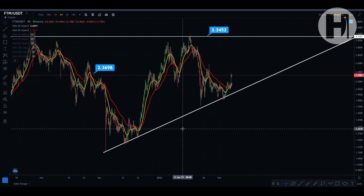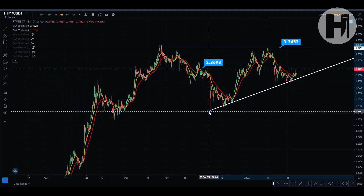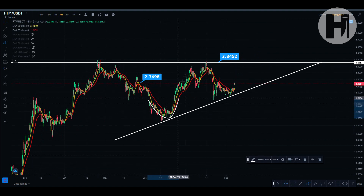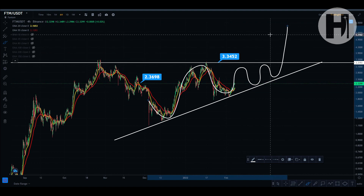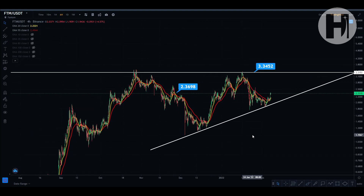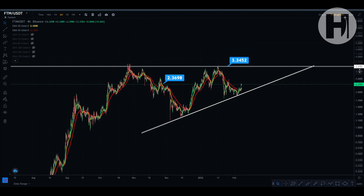Now jumping into the four-hourly chart — zooming out a bit you can see we are in a large ascending triangle. Extending this trend line, you can see we're constantly making higher lows and hitting our head on the same resistance level. This means we're building momentum, and eventually once we get closer to the apex we're going to see a huge breakout. We'll jump to TradingView to set some long-term fibonacci targets.